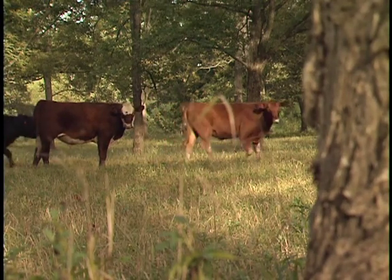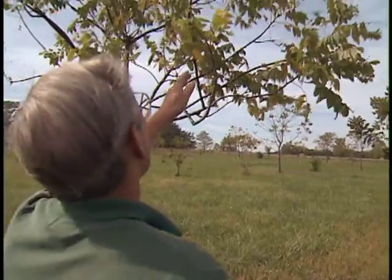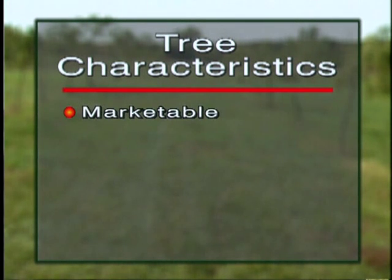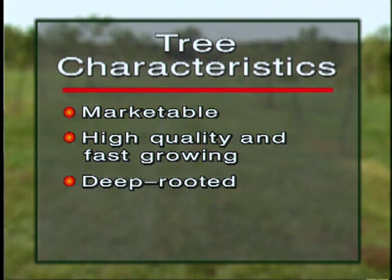Tree, forage, and livestock selection are crucial to the success of any silvopasture practice. Gene Garrett, Director of the University of Missouri Center for Agroforestry, advises: when deciding what trees to plant, ask what trees and forages do well in your area. Consider growing conditions such as soil and climate, as well as potential markets. Ideally, tree species should be marketable — including wood, nuts, or fruit — and be high-quality, fast-growing, deep-rooted so they don't compete with forage for moisture, drought-tolerant, and capable of producing light rather than heavy shade.